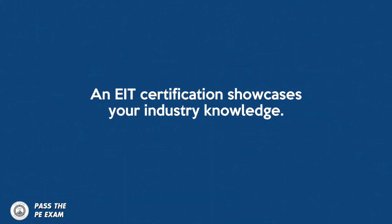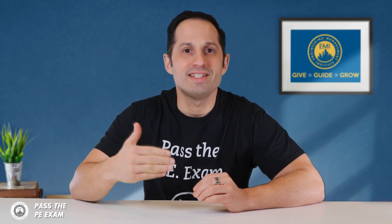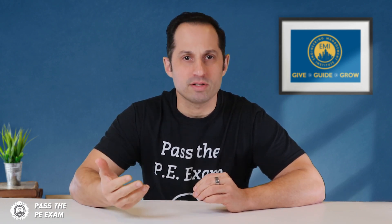Let's look at some other benefits of earning your EIT certification. An EIT certification showcases your industry knowledge. Passing the FE exam and earning that EIT certificate is really a huge milestone in your career, and it demonstrates your competence with fundamental engineering concepts that every graduate should know.